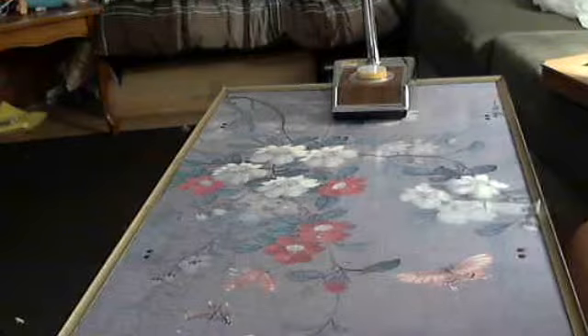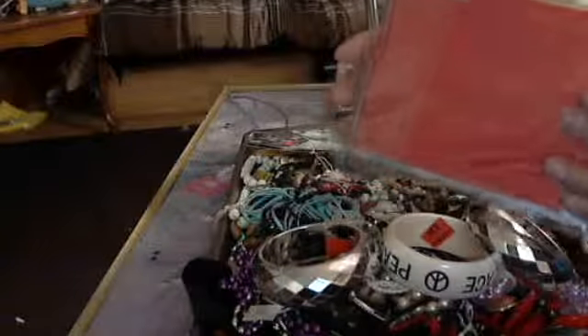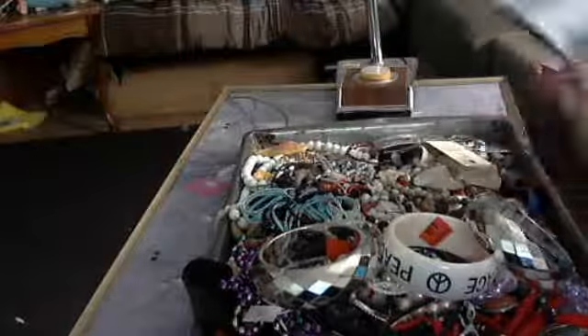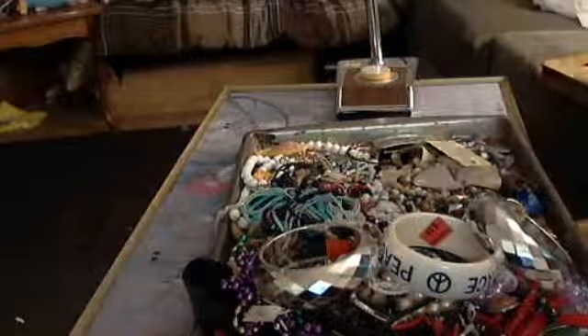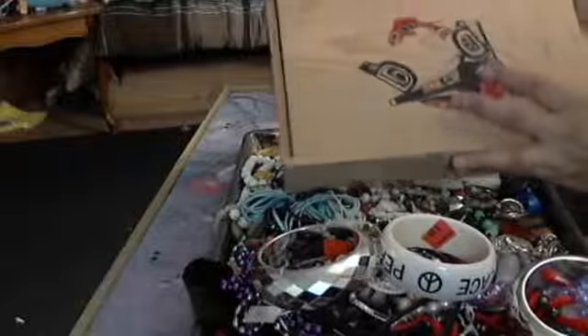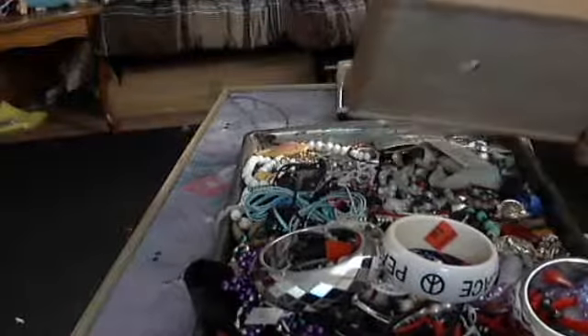And then at Goodwill I scored big. This is a card package — blank cards — 99 cents. I thought that was a good deal. And then these stickers that have words on them; I didn't think that was such a good deal but I got them. And I got another box to alter — I liked it because it opened up like that. Awesome.